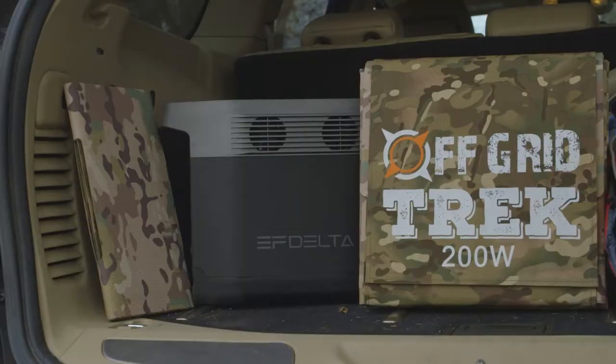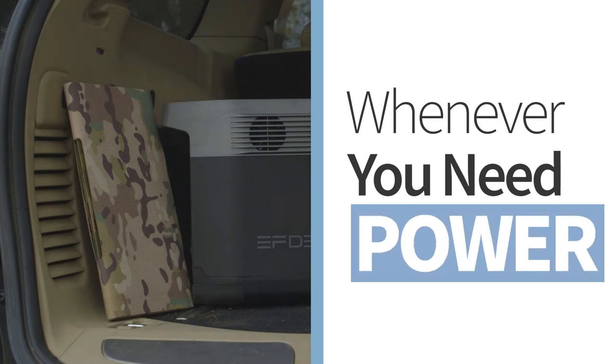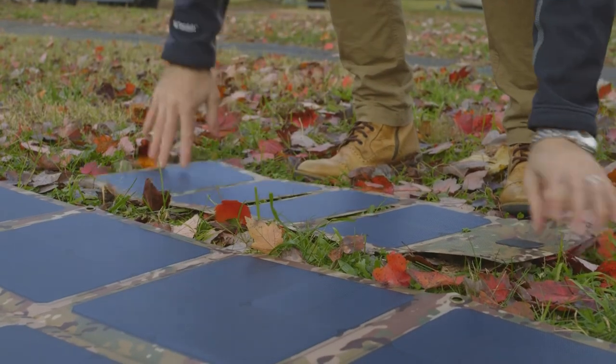This versatile and multi-purpose solution is there for you whenever you need reliable power. And if you don't need all that power, Off-Grid also offers a smaller solar panel — 28.5 watts — that's great for hiking and camping at just a little over one pound.